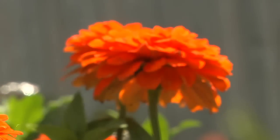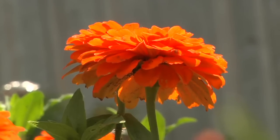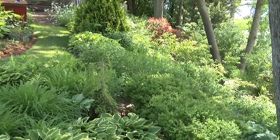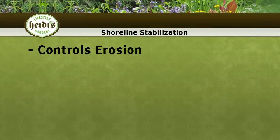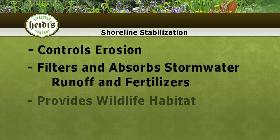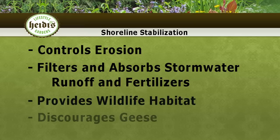The first technique I adopted was shoreline stabilization, which uses perennials, shrubs, and trees to control erosion on this bank. It helps prevent stormwater runoff from seeping in, and it also filters the fertilizers from your lawn.